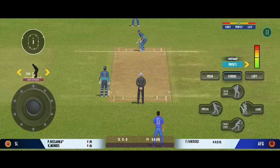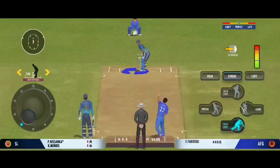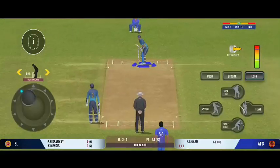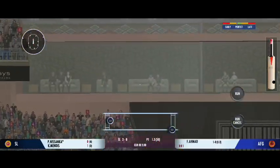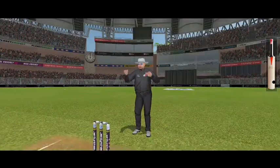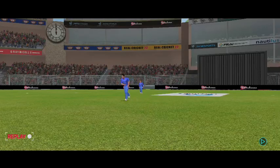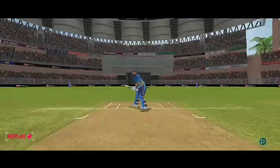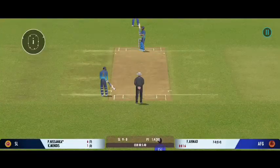There must be some nerves as the batsman is set to face his first ball. Beats the edge and the bat. Absolute carnage — the batter smokes it away into the stand for a six. That was a brilliant shot, perfectly executed.